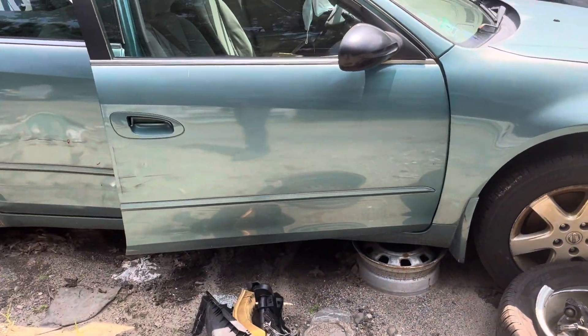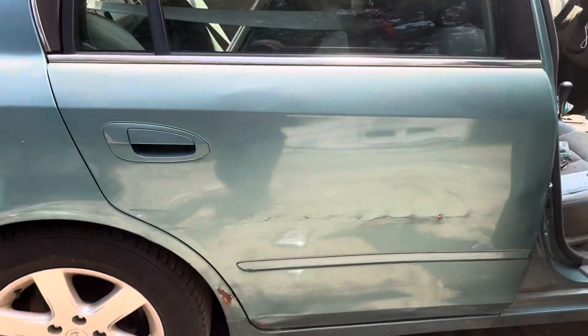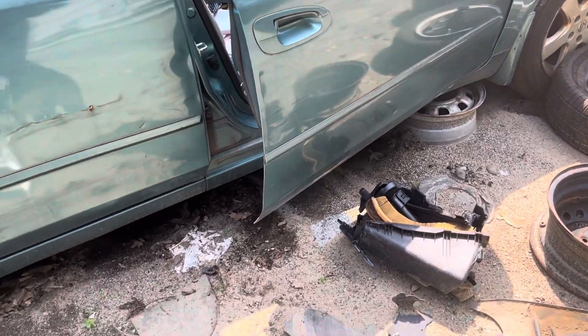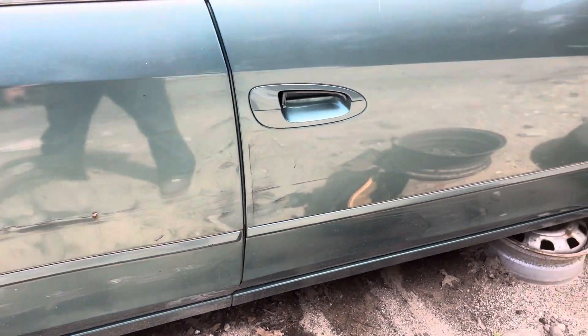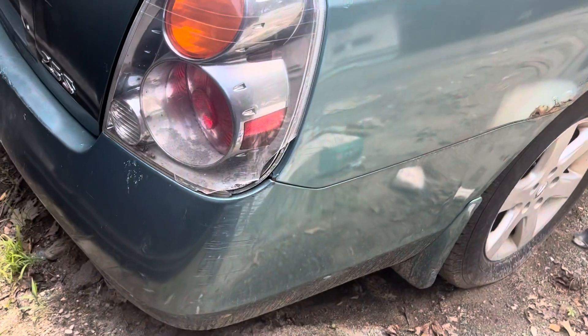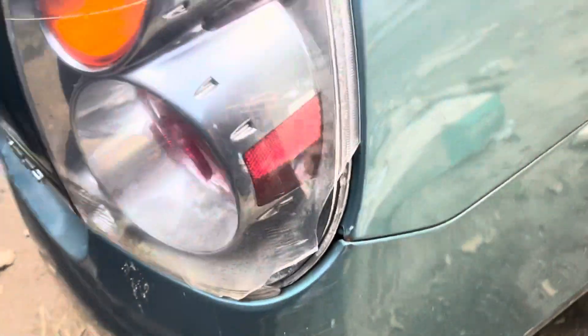Front rear passenger doors — front passenger looks good, glass and mirror made it. Rear passenger is in rough shape, looks like it got sideswiped. Bled a little bit over to the front door, but it's usable if you really need one. It's a little creased on the corner, looks like they tried to patch it up but didn't do a good job. Taillights are junk — cracked on the corner and in the taillight, so it's really no good.